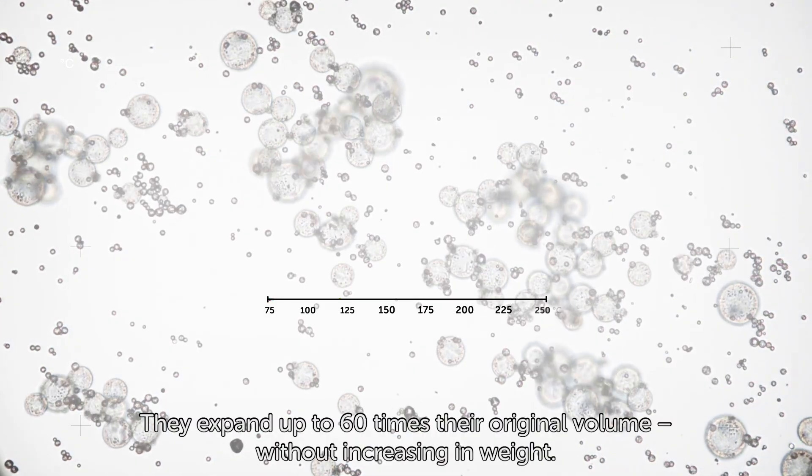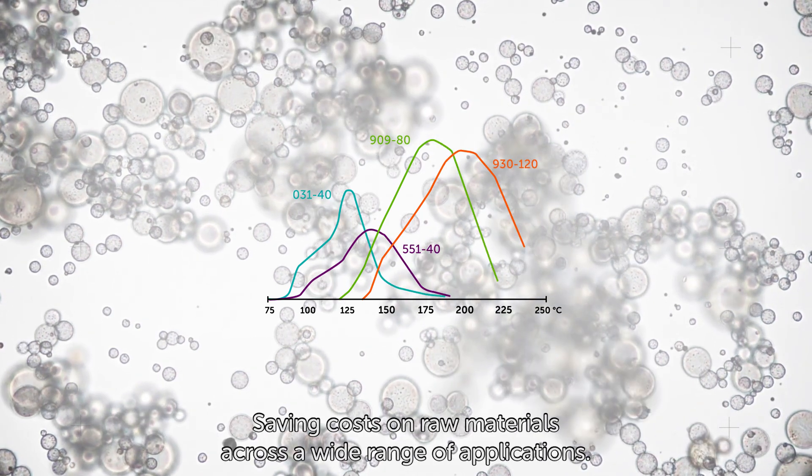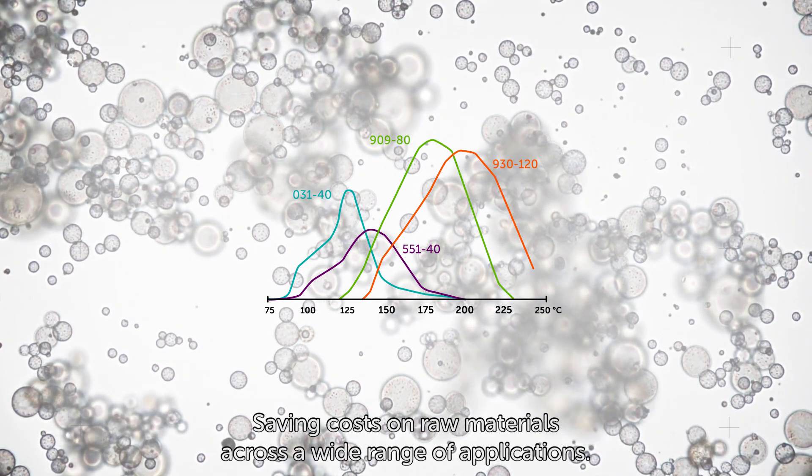They expand up to 60 times their original volume without increasing in weight, saving costs on raw materials across a wide range of applications.